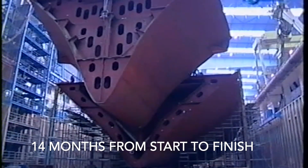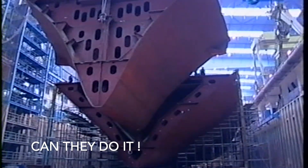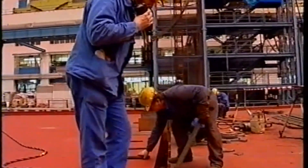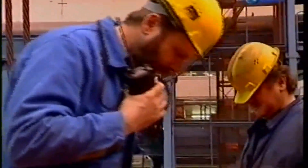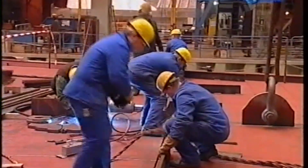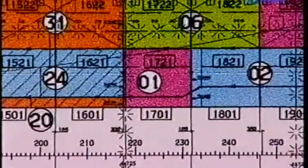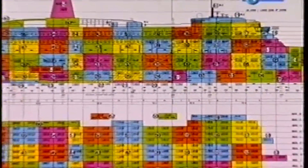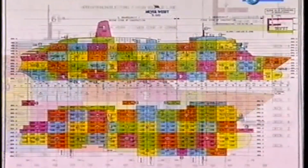Blocks will arrive fast and furious now. Meyer Werft have committed themselves to completing the ship in 14 months. Most of the blocks will be assembled at the yard itself, but some, like those containing the stabilisers, have been subcontracted to other companies to help speed up the manufacturing process. We speed up the production for those kinds of ships tremendously. There will be 62 blocks in Aurora. Block number one was the start of the keel, and number 62 is the funnel, which goes on last — mainly because it can't be fitted inside the hall as it's too tall.